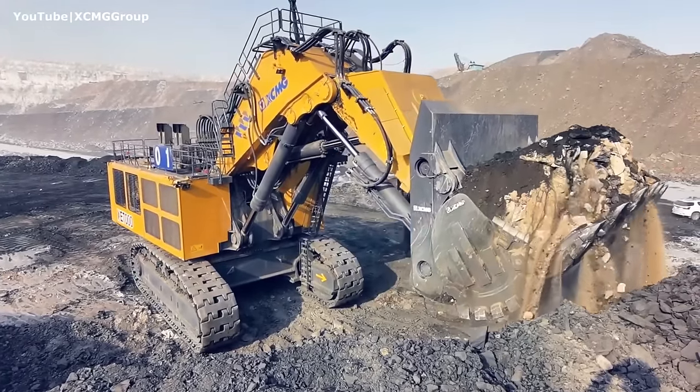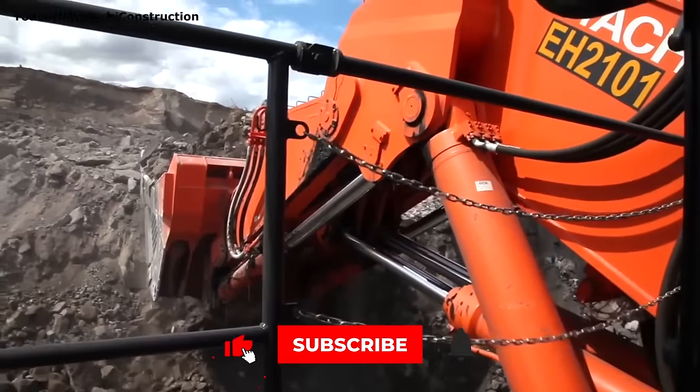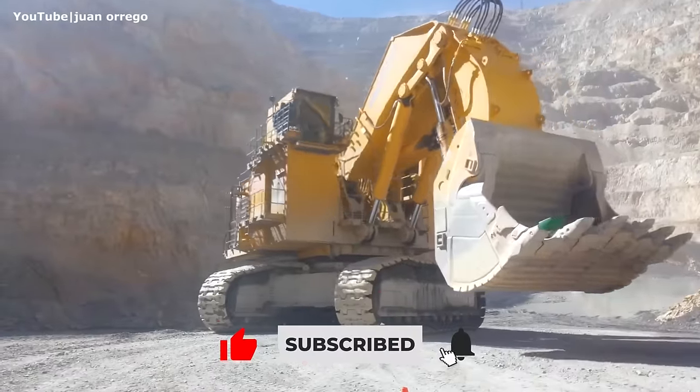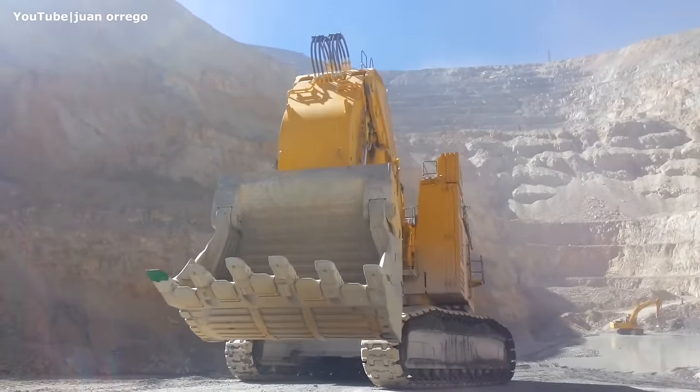These were the biggest hydraulic excavators and hydraulic shovels in the world. Thanks for watching — if you liked the video, hit the like button and subscribe to our channel.